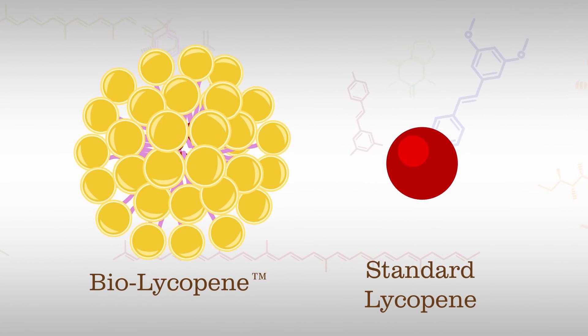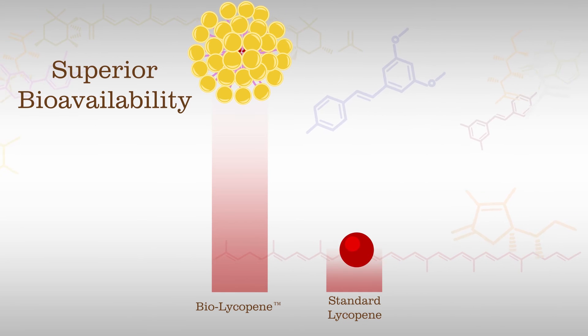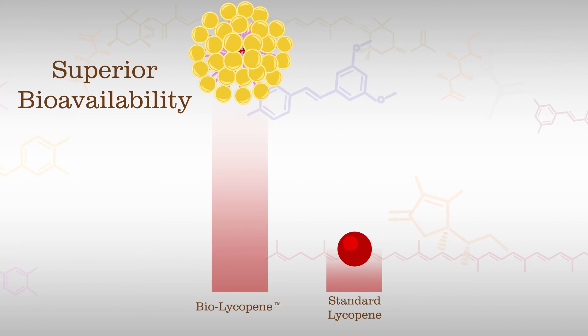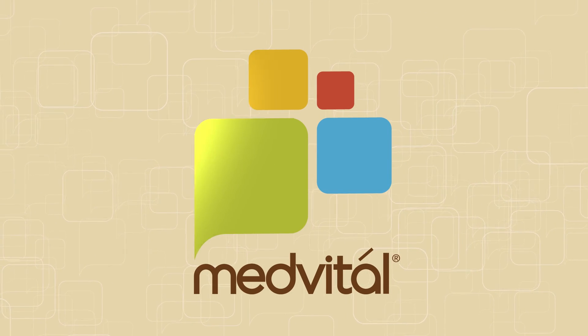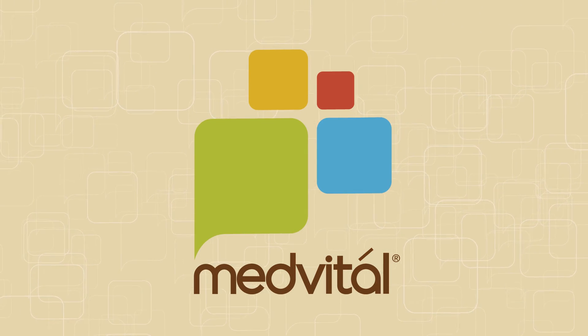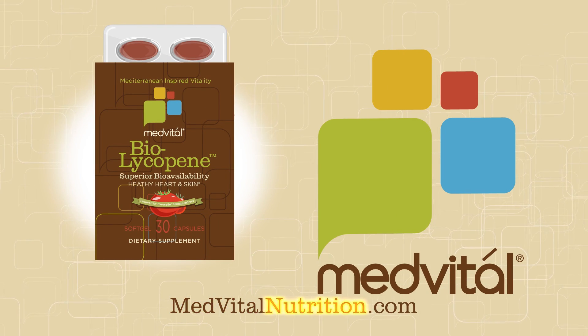In clinical tests, MedVital BioLycopene was shown to have superior bioavailability compared to standard lycopene supplements. Working with the world's leading researchers to bring you the vital natural components of the Mediterranean diet in the most researched and effective forms. Learn more and see the scientific studies at MedVitalNutrition.com.